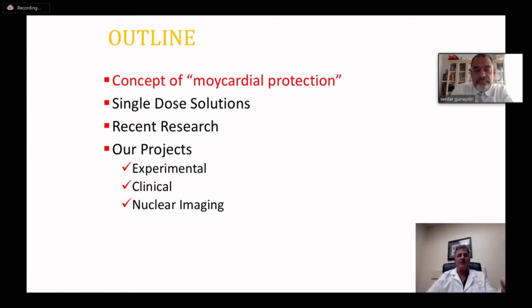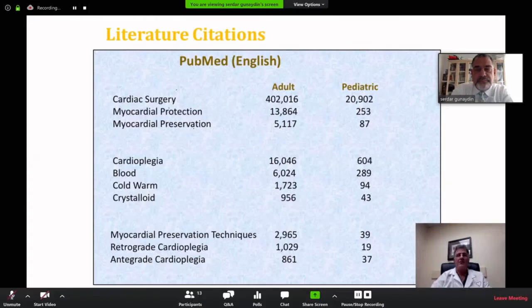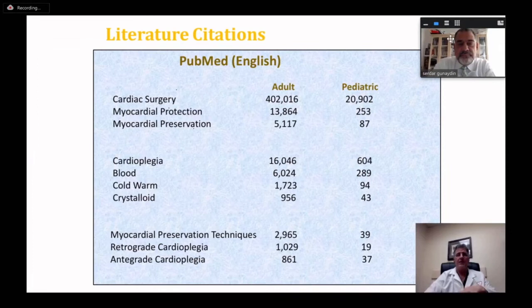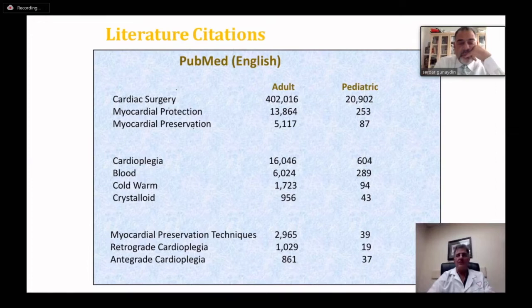Our outline covers the concept of myocardial protection, single-dose solutions, recent research from our experimental and clinical projects, and we'll finish with some nuclear imaging work looking at hearts that received these solutions 30 days out. Within cardiac surgery to date, there are over 400 publications, close to 21,000 on pediatric topics, about 13,000 on myocardial protection, 5,000 on myocardial preservation, and about 16,000 in cardiac techniques — but very little data is out there about these single-dose solutions.